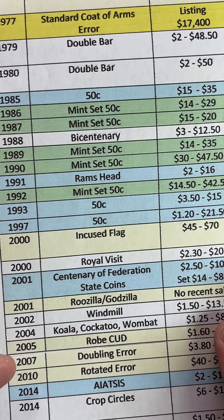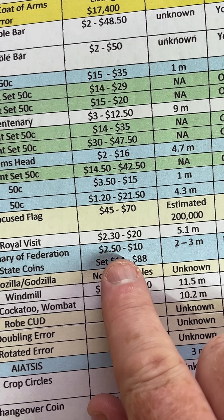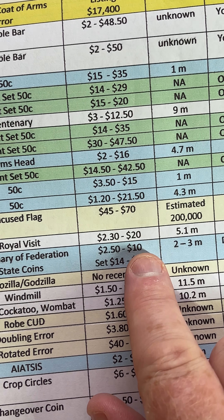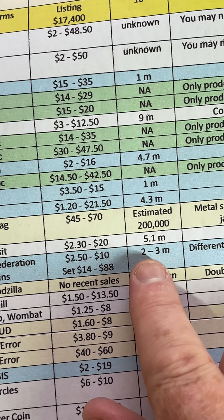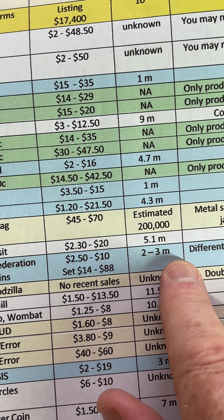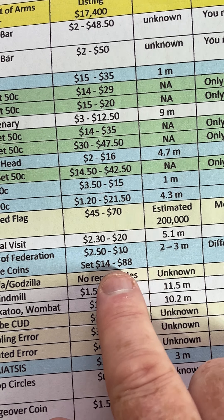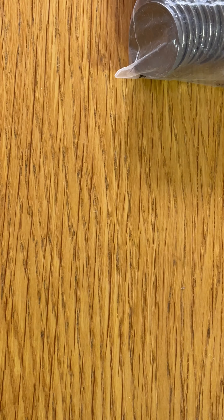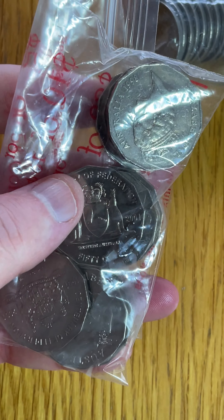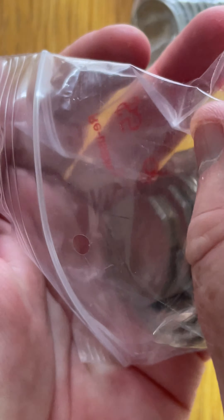So the 2001 — look for the 2001 — Centenary of Federation State coins. $2.50 to $10 is the recent selling price range on the individual coins, between $2 and $3 million depending on which state and territory coin it is. And the sets of coins are selling between $14 and $88 each. That list is from my coin value list through the link in the account.